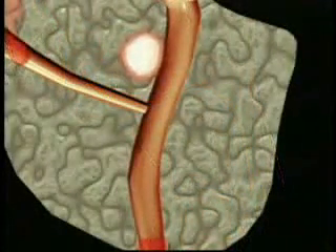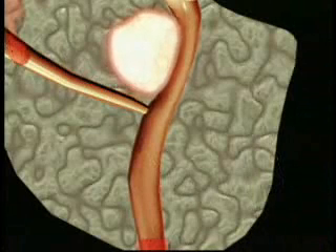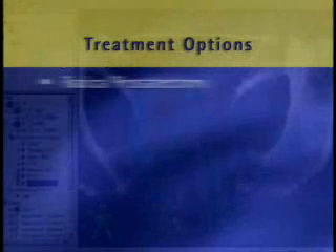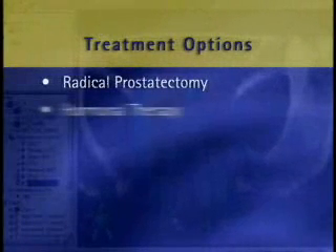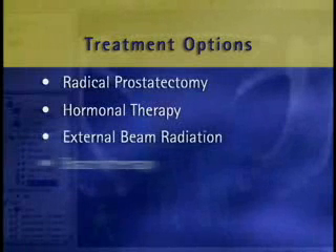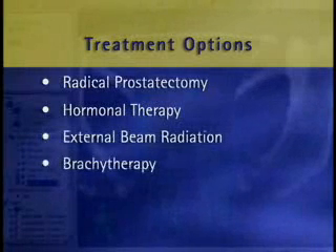Like all cancers, prostate cancer is a disease of uncontrolled cell growth. Treatment options for prostate cancer include radical prostatectomy, hormonal therapy, external beam radiation, and brachytherapy, a form of internal radiation therapy.